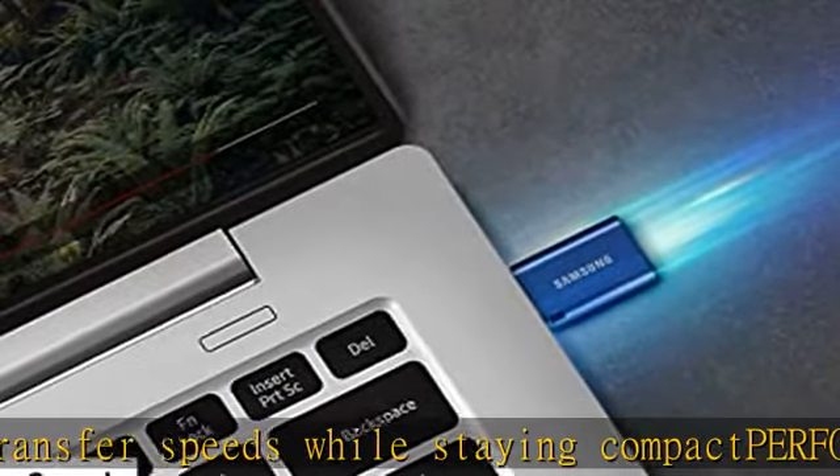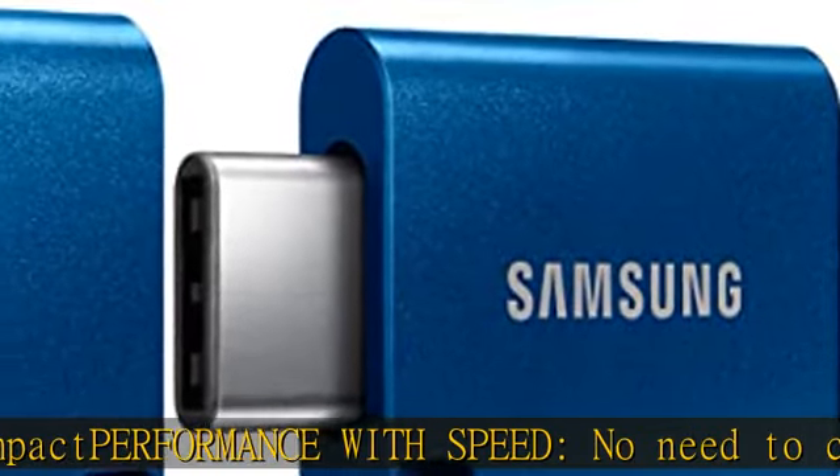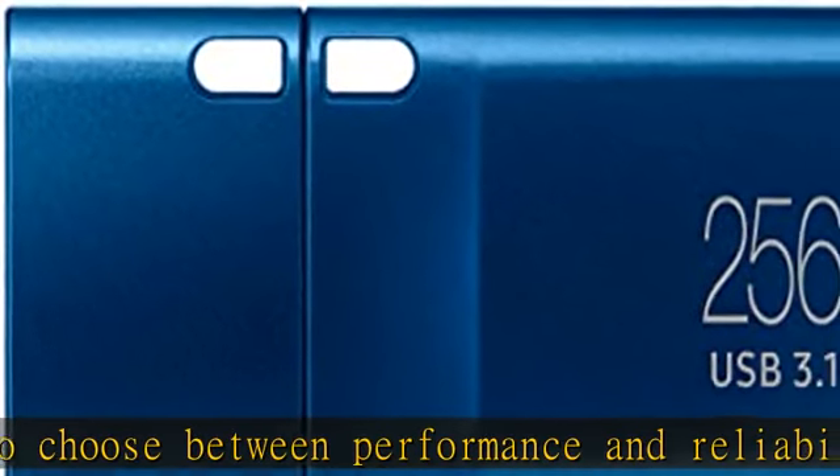Modern meets iconic. The ultra sleek USB-C drive looks as good as it performs, featuring a reversible plug. The Type-C connector inserts into your devices seamlessly every time — transfer large files with style and ease.